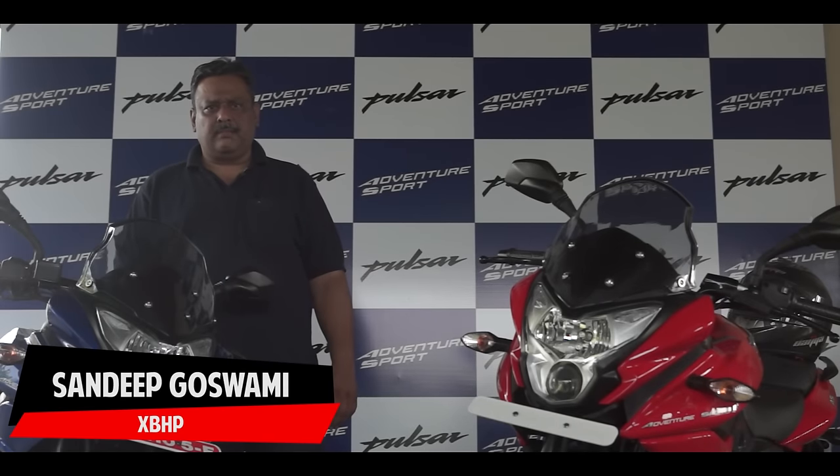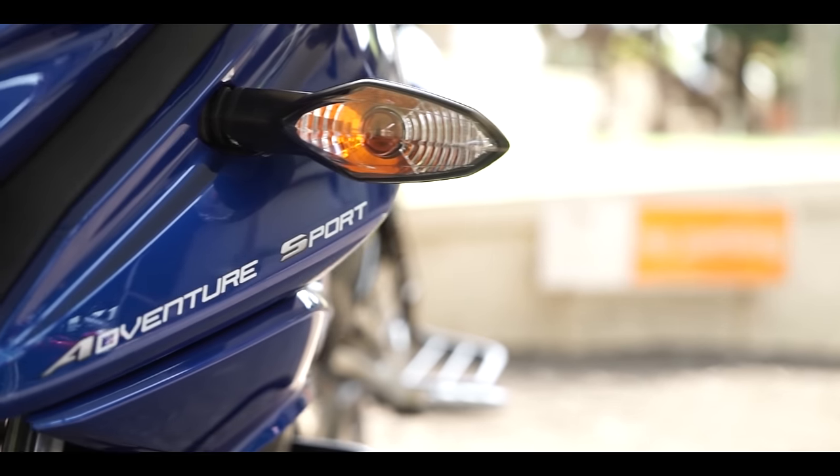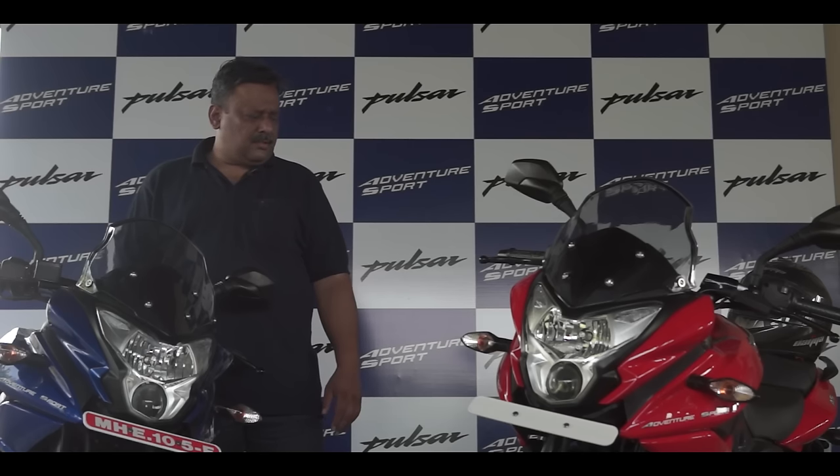Technically it is a kilo less, but when you ride it and handle it, it feels like 10 kilos less. It's a very intuitive bike to ride — you can really flick it around the way you want to, and it does exactly what you want it to do.